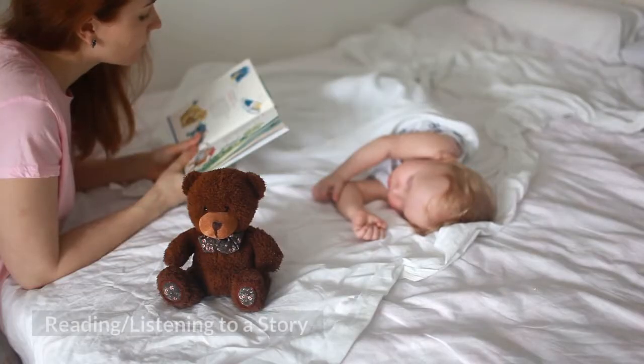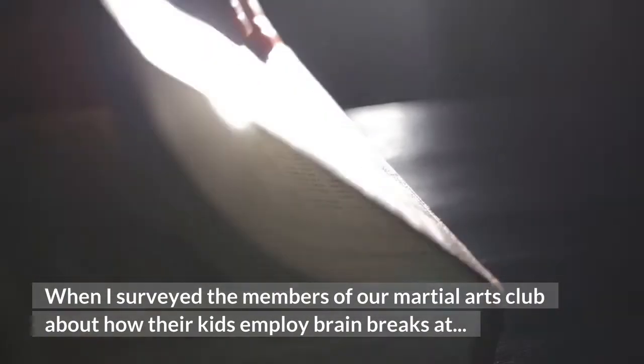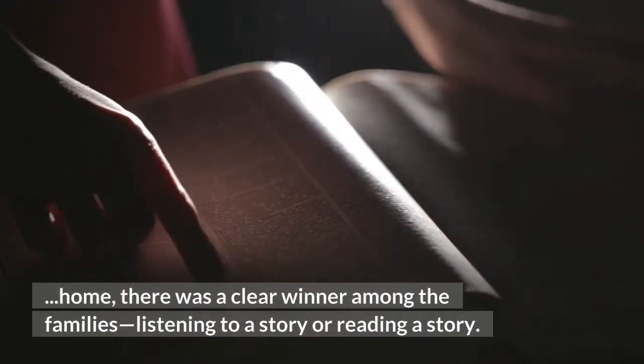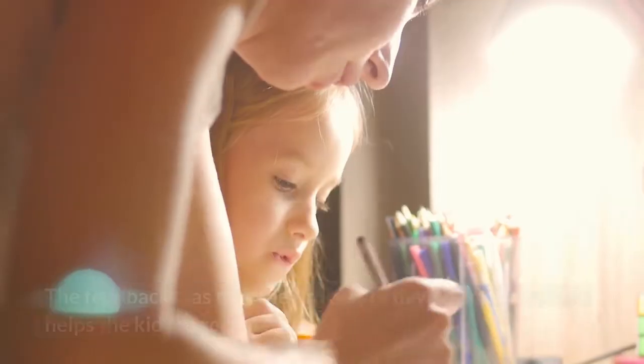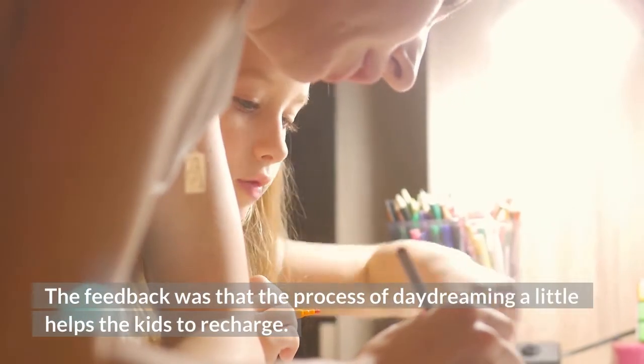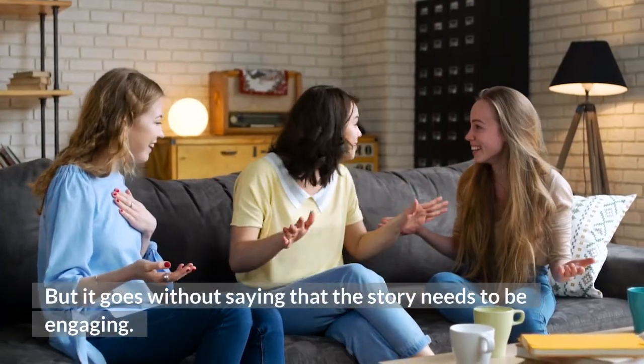16. Reading or Listening to a Story. When I surveyed the members of our martial arts club about how their kids employ brain breaks at home, there was a clear winner among the families: listening to or reading a story. The feedback was that the process of daydreaming a little helps the kids to recharge. But it goes without saying that the story needs to be engaging.